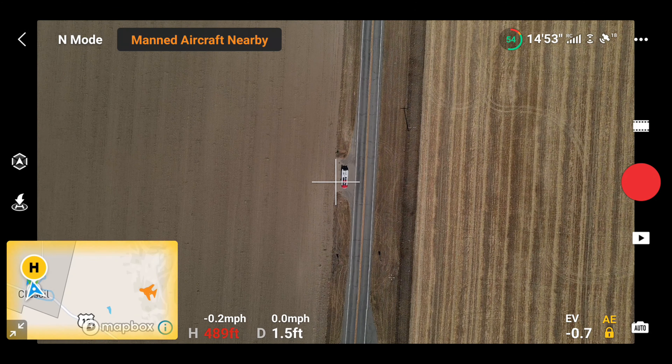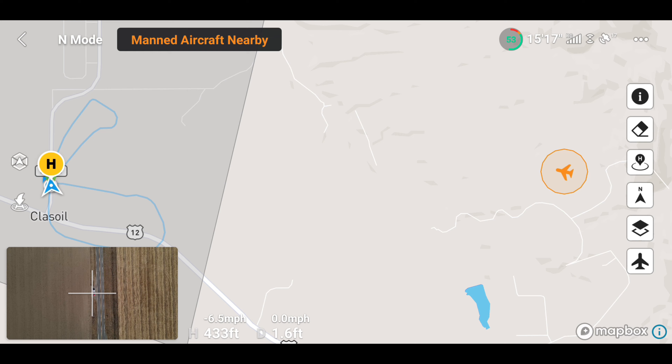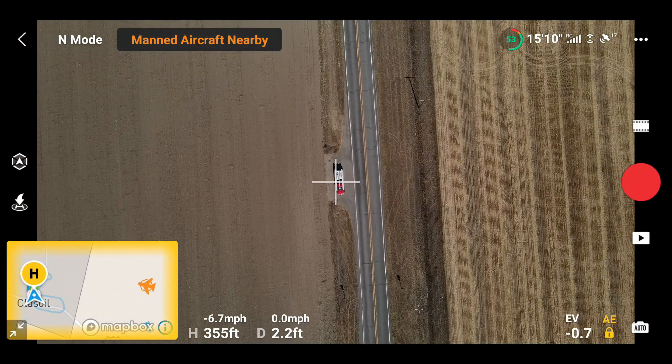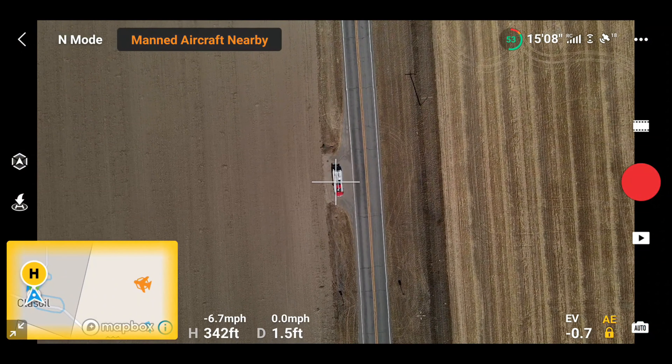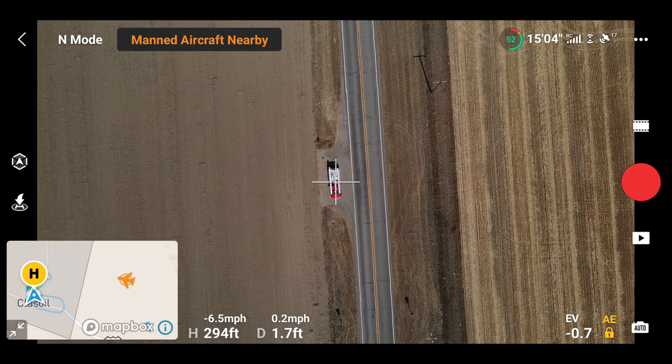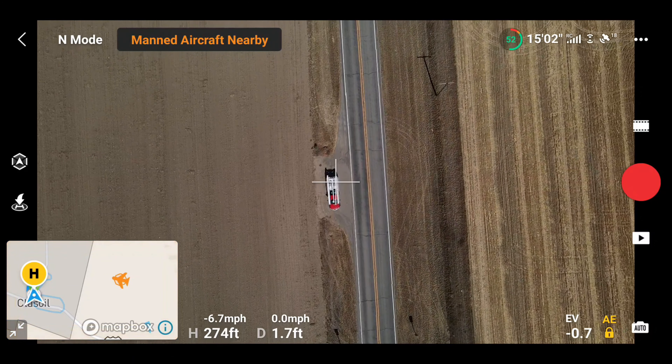This caught me off guard because I thought AirSense had some kind of audio warning. I've had planes fly above me plenty of times before but I've never actually had the alert come up. I was just goofing around trying to reach maximum altitude, mainly because I wanted to drain the battery down and land. This is the first time AirSense has gone off for me, and I started lowering the altitude immediately.